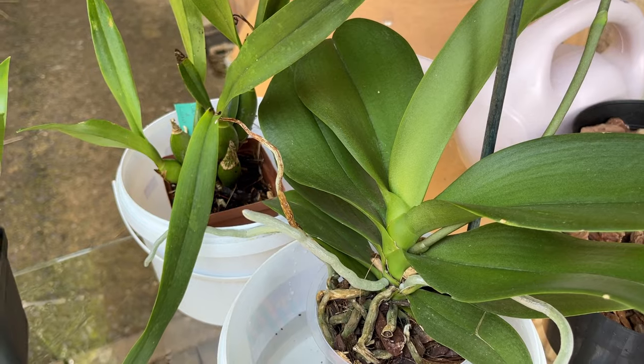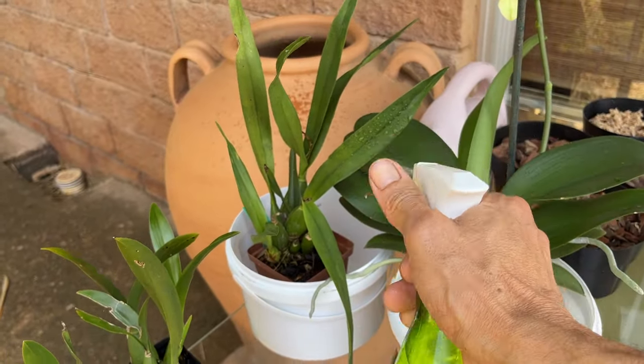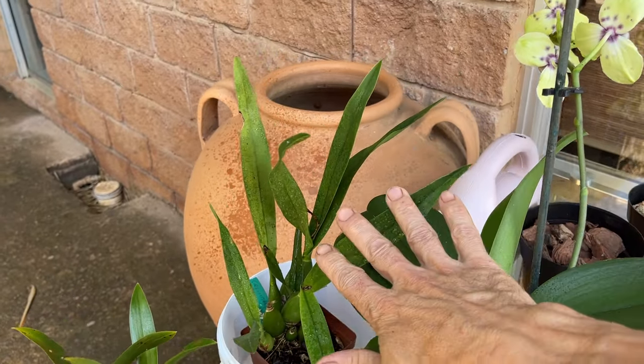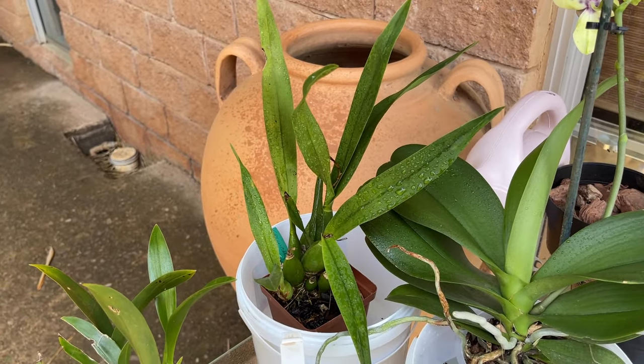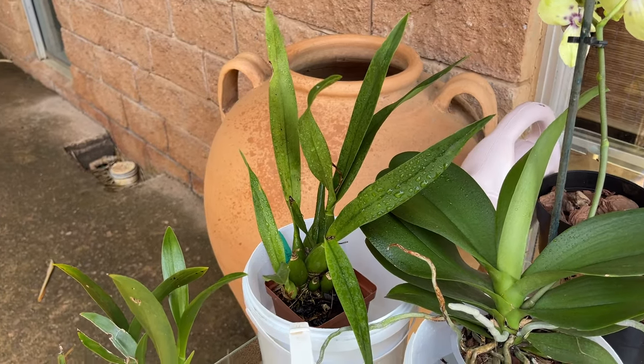On a small note, foliar feeding with water is also a good way of hydrating your leaves without putting too much water pressure on your media. If your media is already slightly moist but it's a hot day with a lot of evaporation, this is a great option to consider.